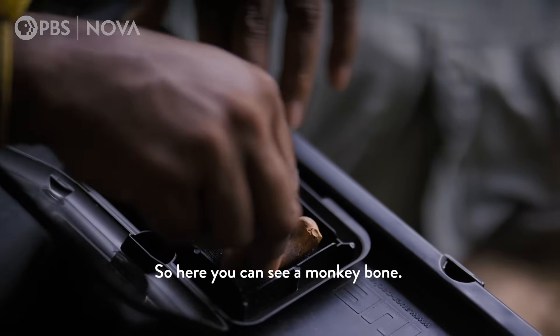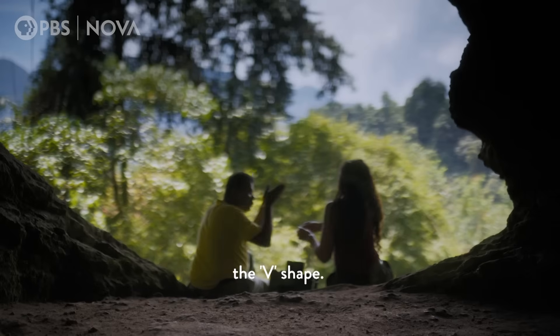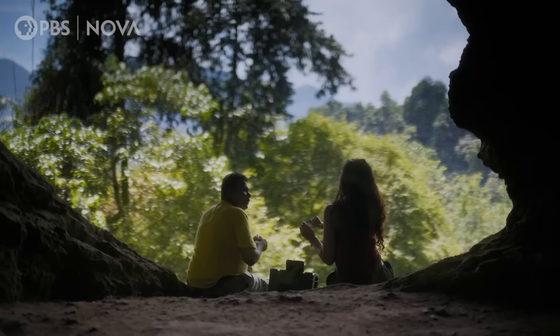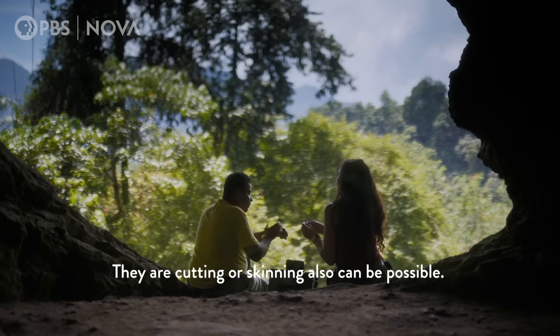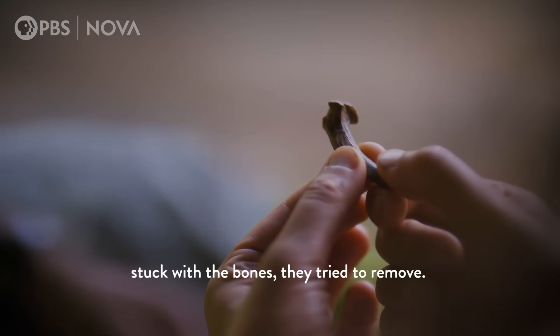Here you can see a monkey bone. We can clearly see the V-shape. This V-shape cut marks can only be produced by stone tools. So this here, that's where somebody is cutting — they are cutting or skinning, which is also possible. Whatever is stuck with the bone, they try to remove.